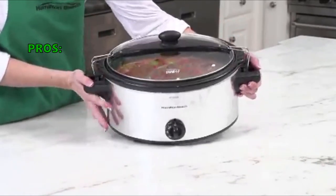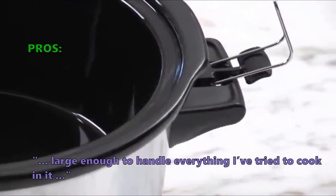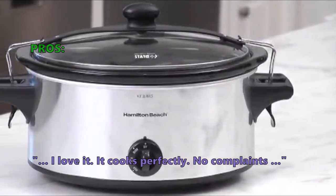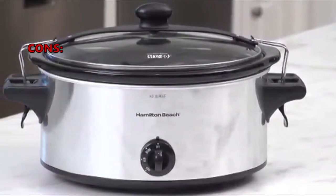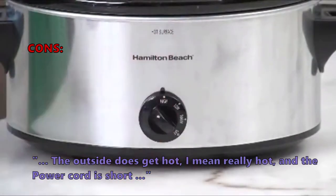In customer reviews, here is what they like about the Hamilton Beach Portable Slow Cooker: large enough to handle everything I've tried to cook in it, I love it, it cooks perfectly, no complaints. And here are the most common negative customer reviews: the outside does get hot — really hot — and the power cord is short.